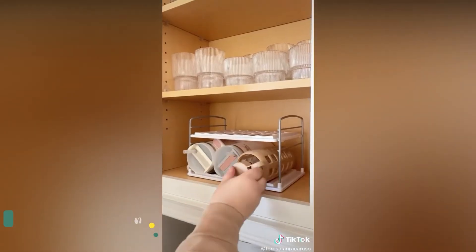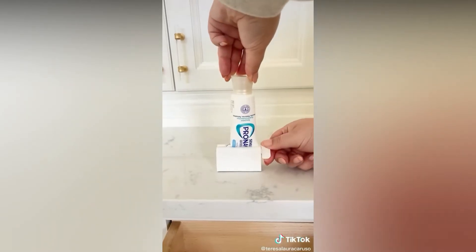This water bottle organizer is a great way to store your water bottles in your kitchen cabinet. This squeezer makes sure you get every last ounce of toothpaste from your bottle. If you have pets, you need this sponge — it helps easily remove hair from furniture and upholstery.